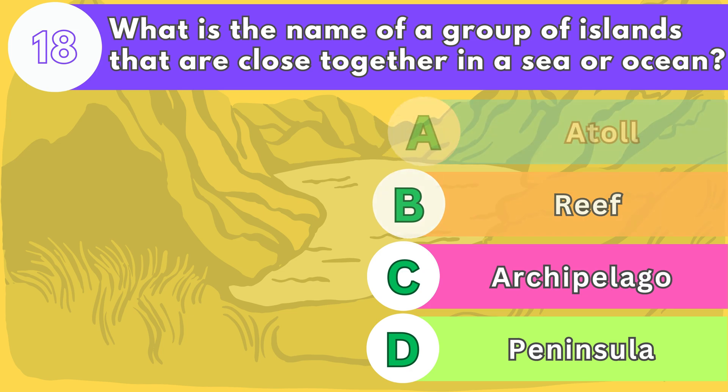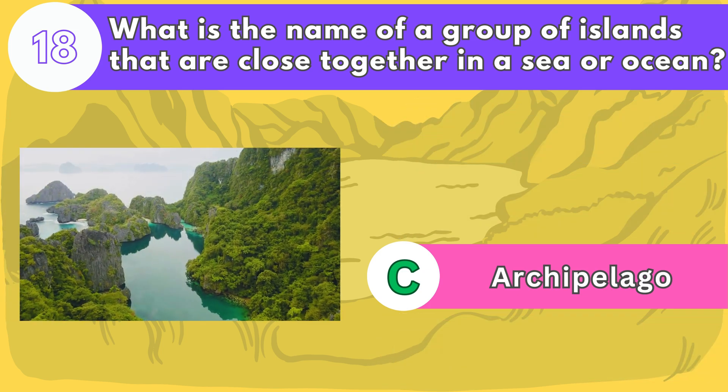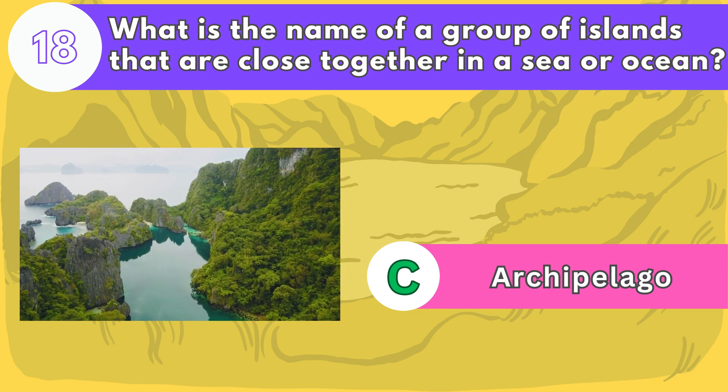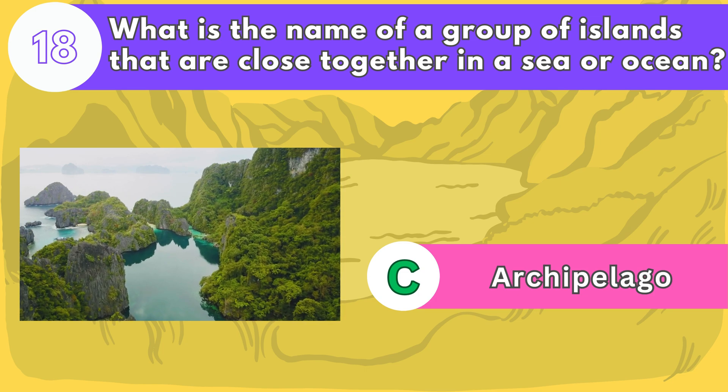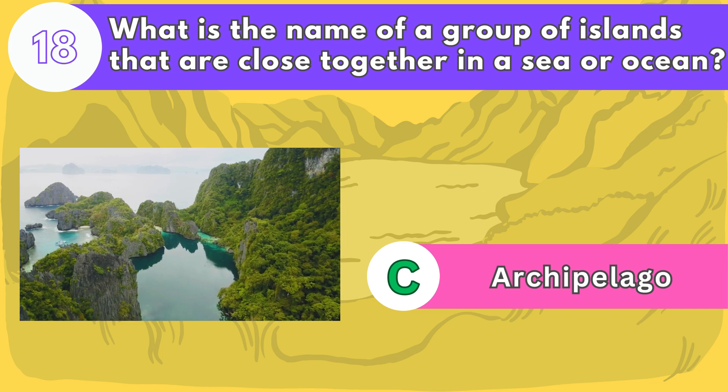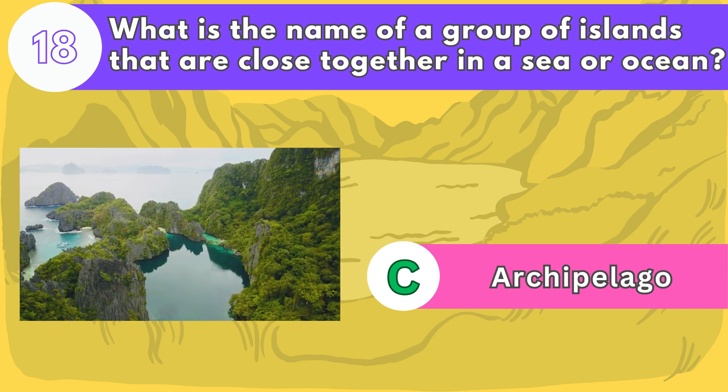The answer is letter C. An archipelago is a group of islands that are close together in a sea or ocean. Archipelagos can be formed by volcanic activity, erosion, or tectonic movement. For example, the Philippines is an archipelago of more than 7,000 islands.